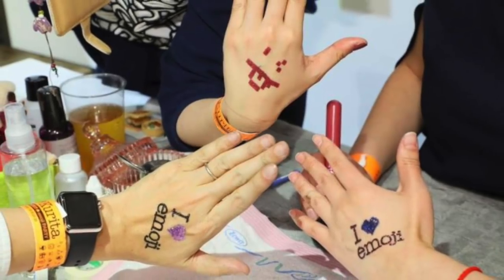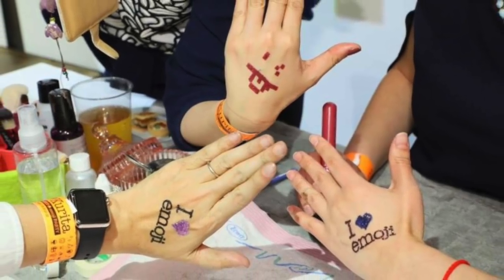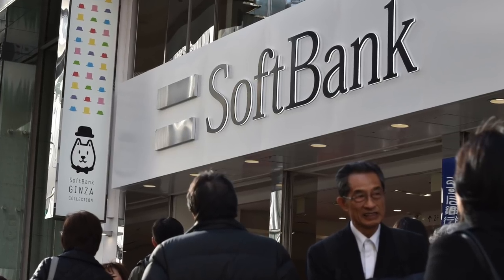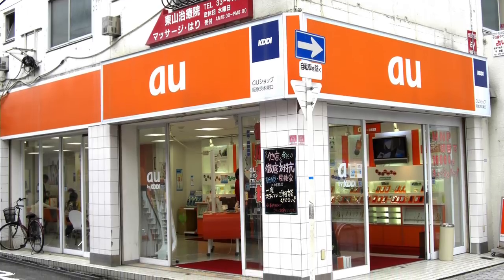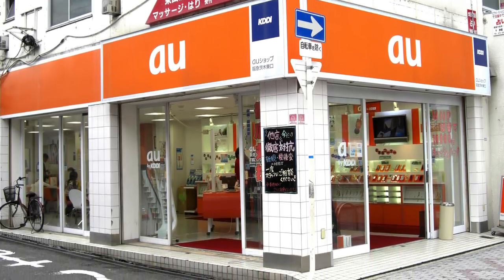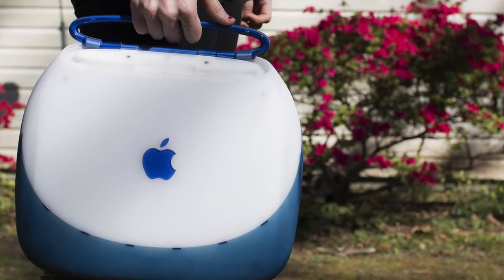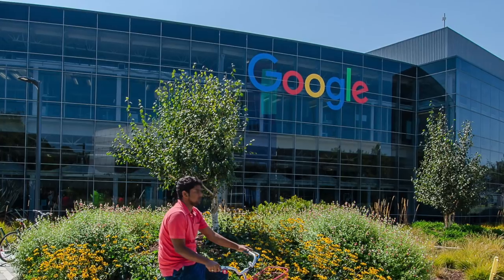Emoji were an instant success in Japan, and rival companies like AU and SoftBank each created their own set of emoji less than a year later. The problem was that each company's emoji were proprietary, so using them across carriers could get a bit hairy. As mobile computing continued to explode throughout the mid-2000s, companies outside Japan, like Apple, saw an opportunity to incorporate emoji on their platforms.